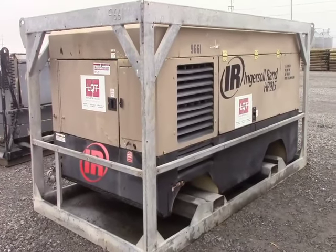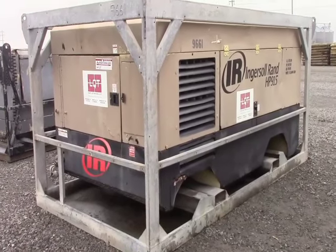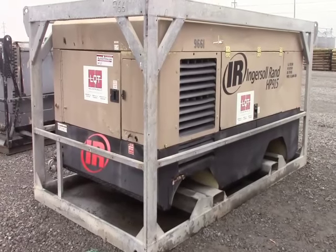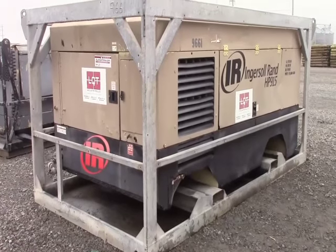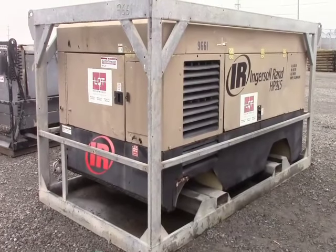Guys, up for auction today on Auction Time, lot number 2511, this is an Ingersoll Rand HP915, 915 CFM diesel air compressor, skid mounted, with a Cummins diesel engine.